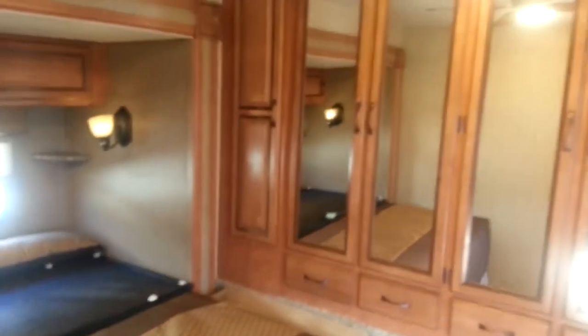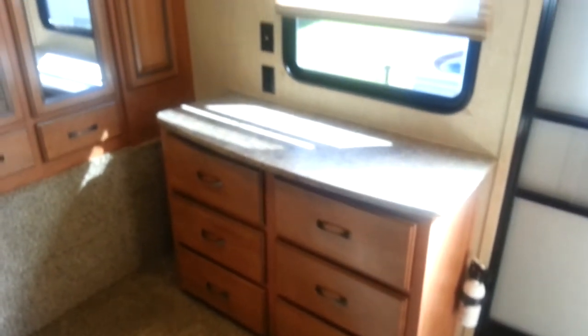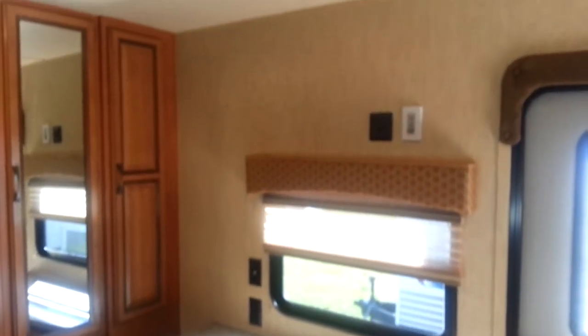At the front of the trailer is the main king bedroom. You've got a king walk-around bed with storage above. We order all of them with the upgraded Serta mattress, so rather than a foam mattress it is a real mattress. You've got a full wardrobe across the front, more dresser space, and there's a cable hookup so you can put a TV in the bedroom.